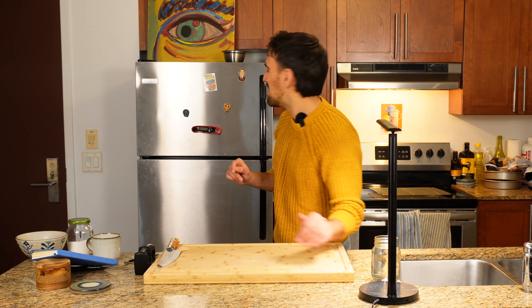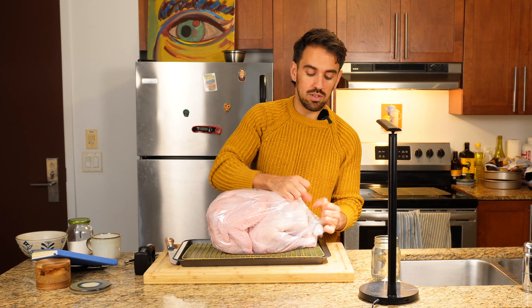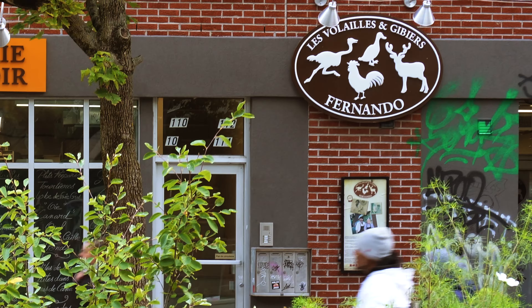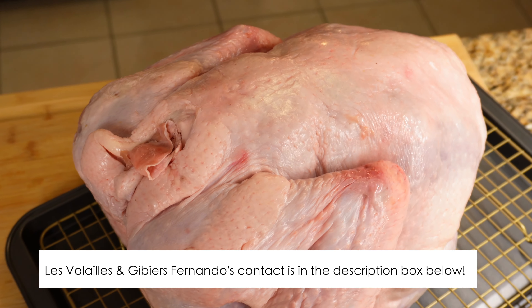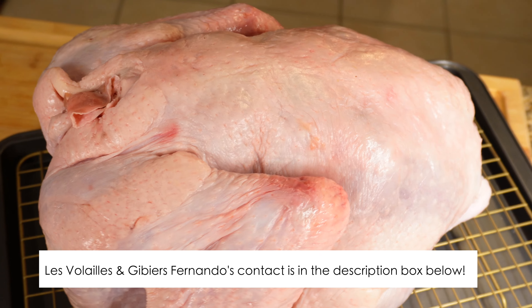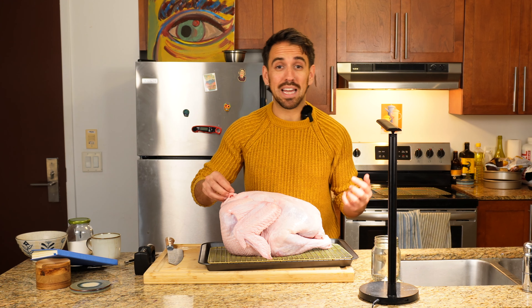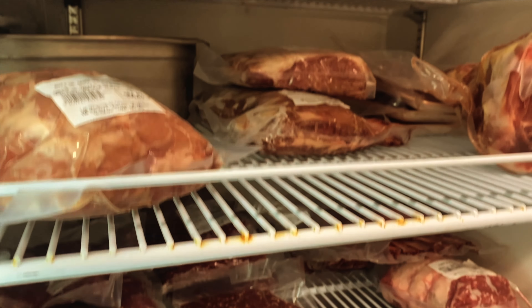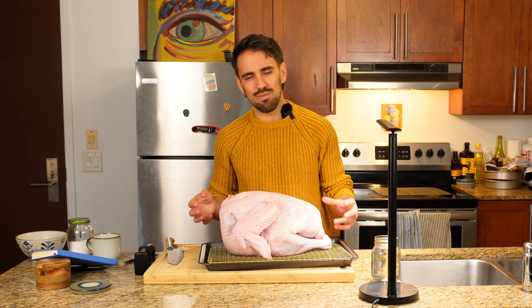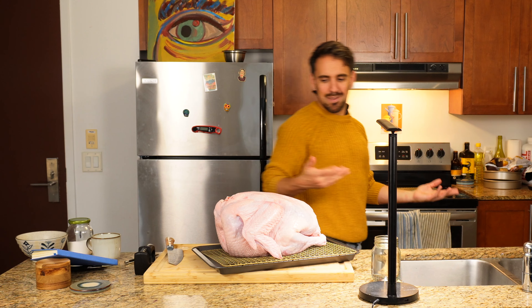I'm so excited for you guys to see this turkey. Yesterday I went to my local butchers, Fernando's — the best butchers in Montreal. This is a beautiful air-dried seven-and-a-half kilo bird. If you've never cooked Thanksgiving before or roasted a turkey, going to a trustworthy butcher really helps — you can talk to someone who knows how the bird was raised, what it ate, and how long to cook it. I cannot recommend enough starting that relationship with a butcher.